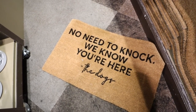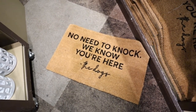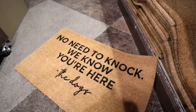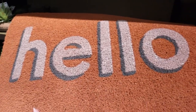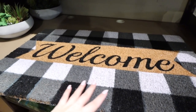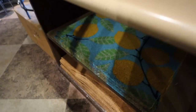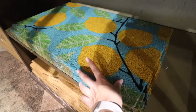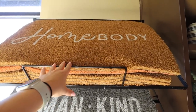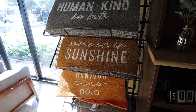This doormat is so funny — it says 'No Need to Knock, We Know You're Here. The Dogs.' That is 100% my house — I have three dogs. It looks a lot like one you'd find on Etsy but it's probably more affordable at $16.99 before any discount. They also have a peachy yellow doormat that says 'Hello' in blue and white for $16.99, a really nice welcome one with gingham, a blue one with lemons and green leaves, a gray one that says 'Humankind Be Both,' a homebody mat, a sunshine mat, and one that says 'Bonjour, Ciao, Hola' — just tons of options.